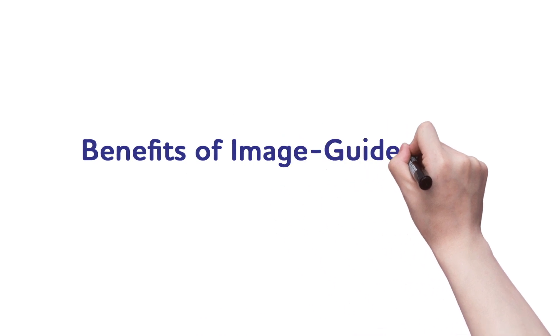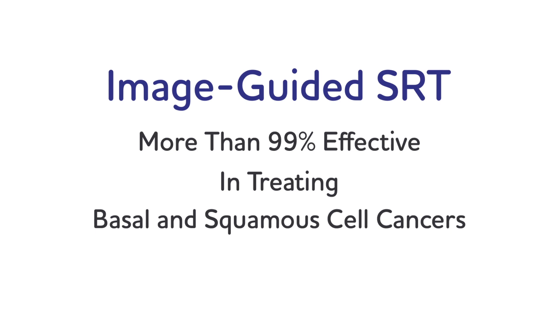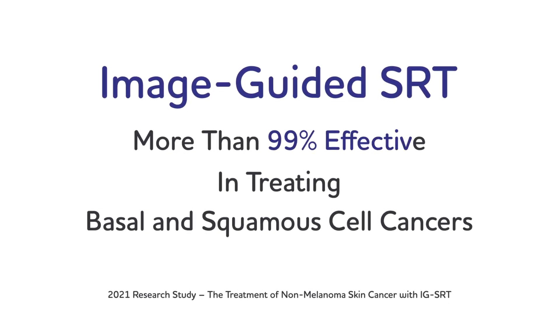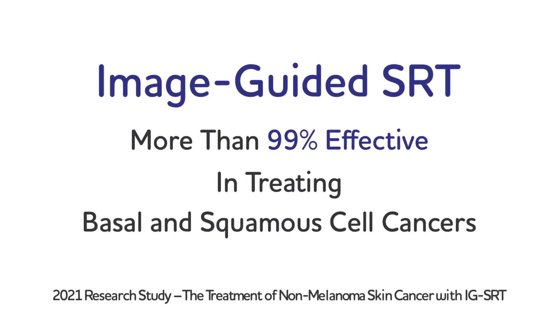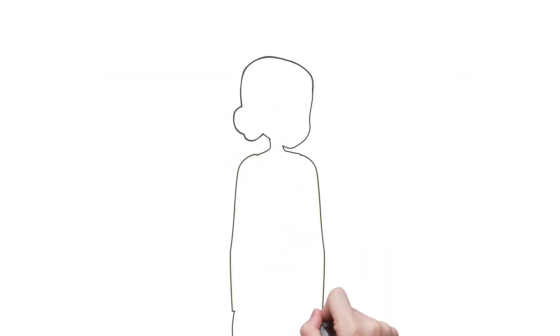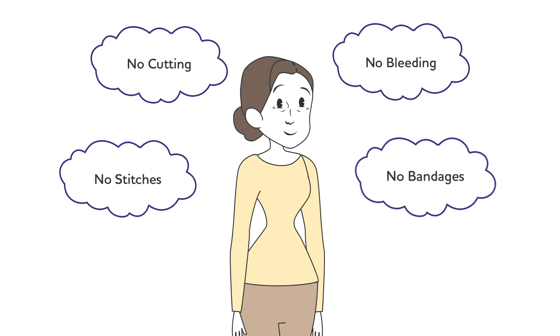Let's start with the benefits of image-guided SRT. Image-guided SRT is a generally safe and well-tolerated treatment that is more than 99% effective at curing basal cell and squamous cell skin cancers. It's a non-surgical treatment, which means no cutting, no bleeding, and no post-surgical wound care.